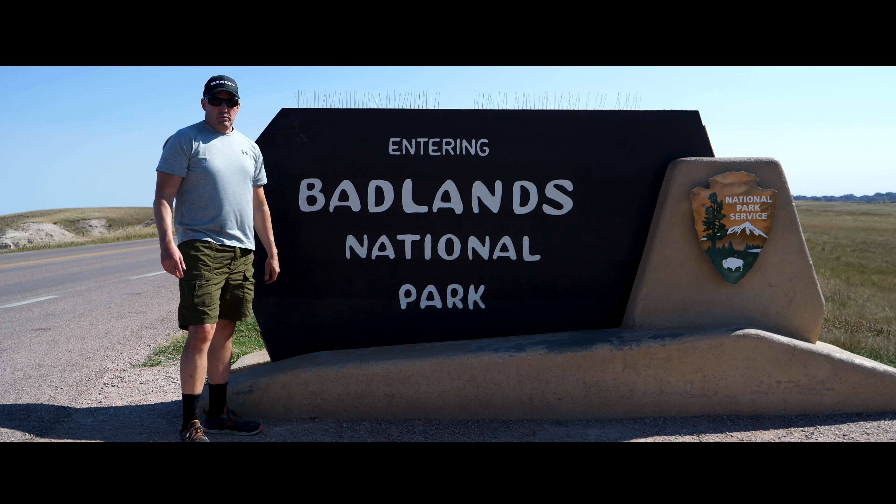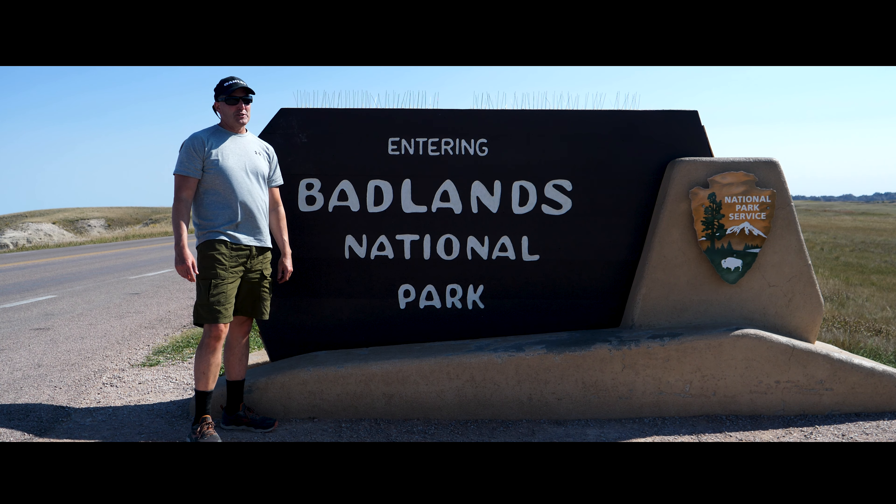You want to talk about quiet and peaceful out here. I wish I could show you these stars. Welcome to Badlands National Park.